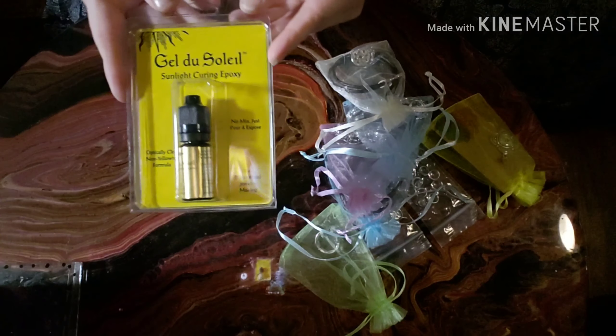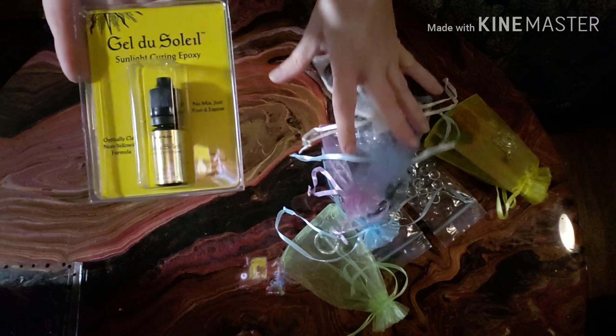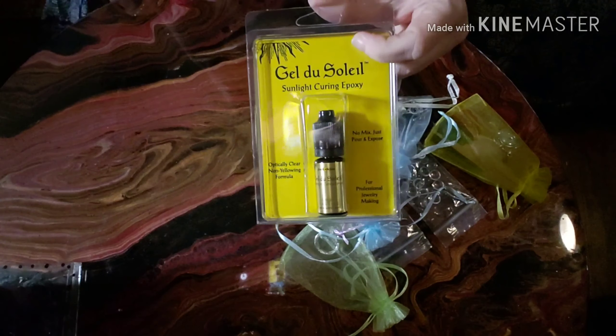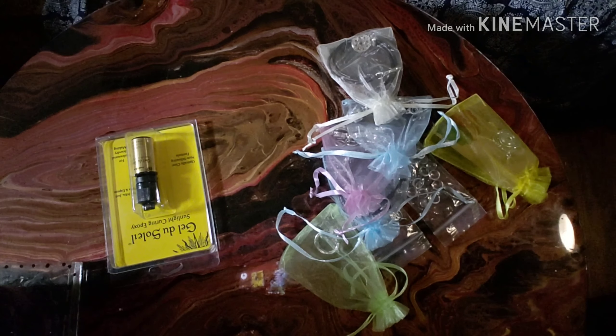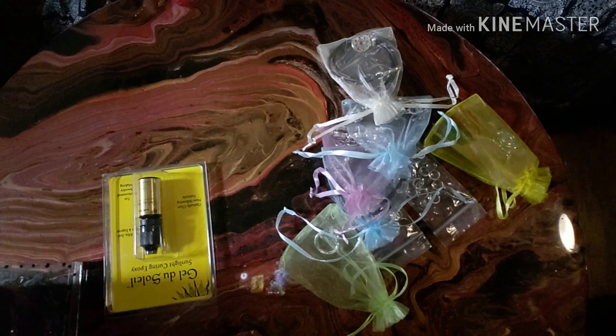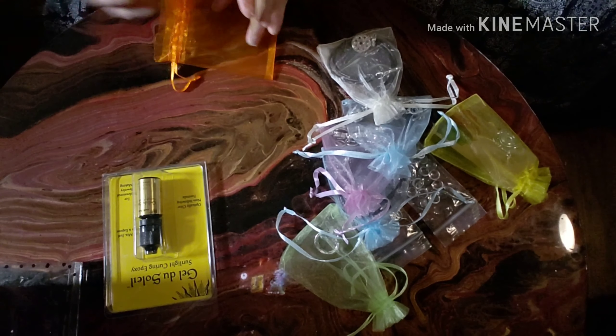And then this bracelet here, which is like a charm bracelet. So I ordered one of those, and then she had said in one of her videos that if we wanted to try the sun-curing epoxy, to let her know. So she sent me that. We're going to give that a try on the video where I make the jewelry with you guys. That's something I saw in one of Sherry's videos too. She doesn't have it on her Etsy yet, but she will be adding that, as well as a bunch of new stuff.